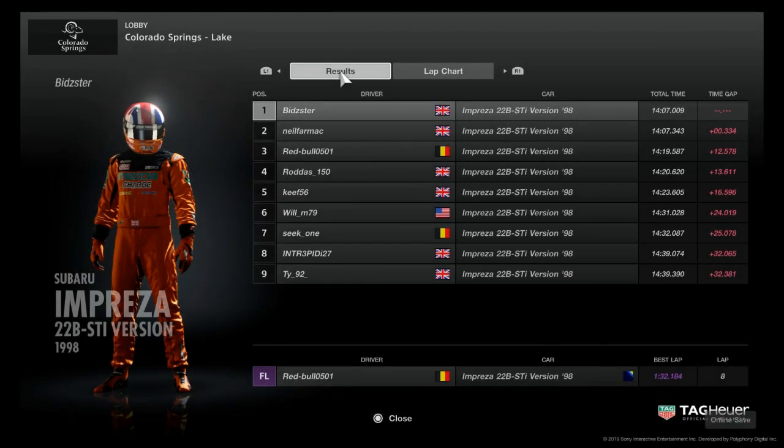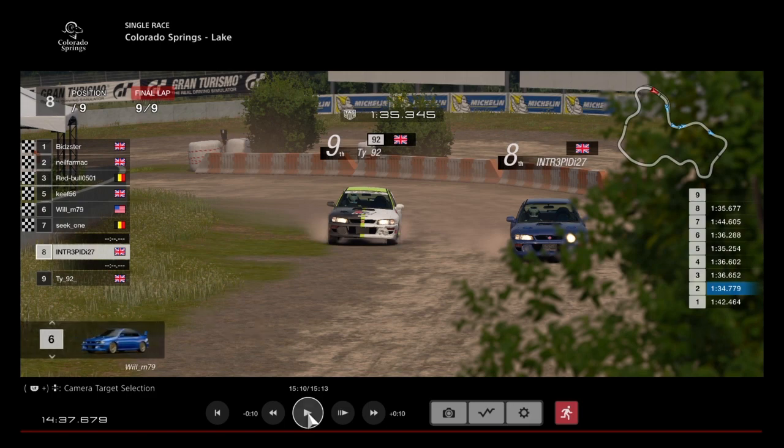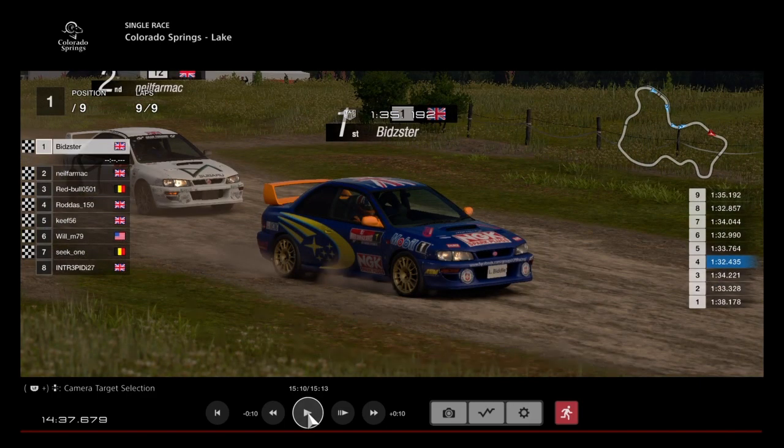Straight to the results from Race 2 — Bidster wins again, well done to Bidster, two in a row! Second is Neil Farmach, three tenths behind. Red Bull takes 3rd — a good podium for him. Rodders in 4th, Keith in 5th, Will finishing 6th, Seat 1 down in 7th, Intrepid 8th, and TY unluckily at the back again — not having the best of luck in this car, hopefully looking for more in the next race. Red Bull with the fastest lap of the race on a 1:32.1.